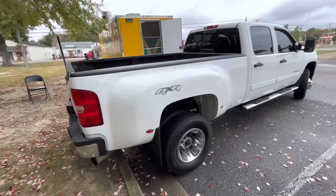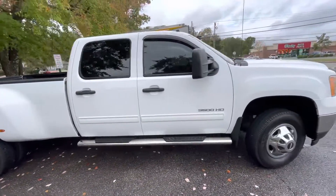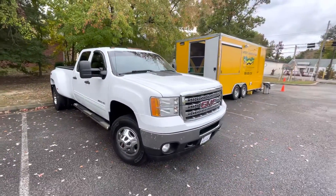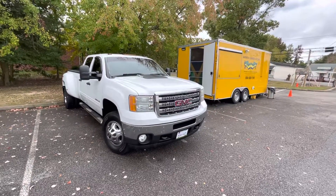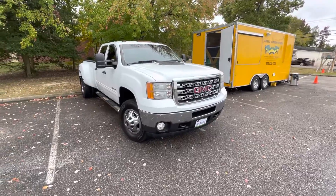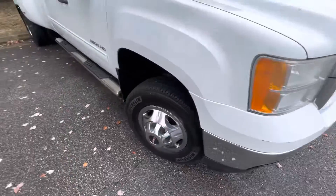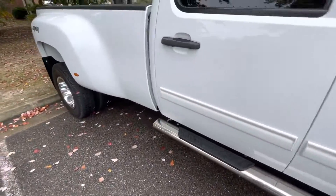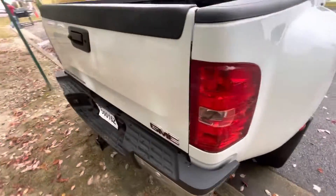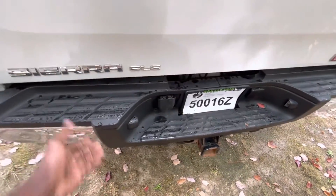Not many dents and scratches — just a little small stuff. It was bought to pull that trailer back there, but it's too much truck for the lady to use. It's got little small scratches all the way around. There's another little spot right there where somebody put a screw through — I guess it was popping up or something.